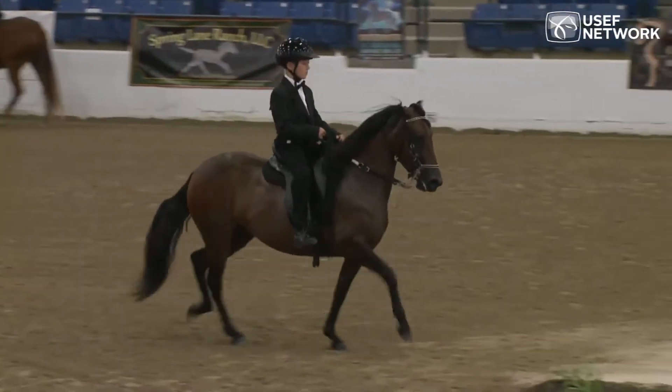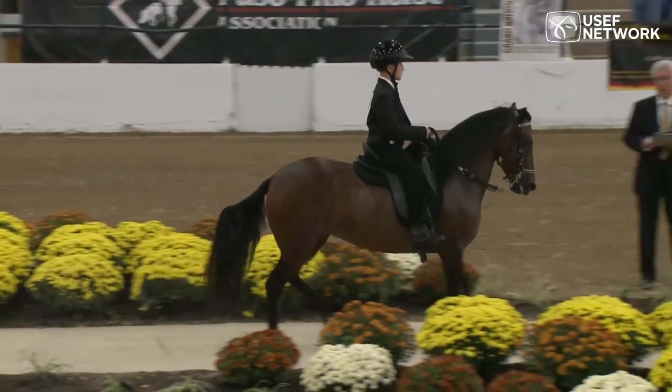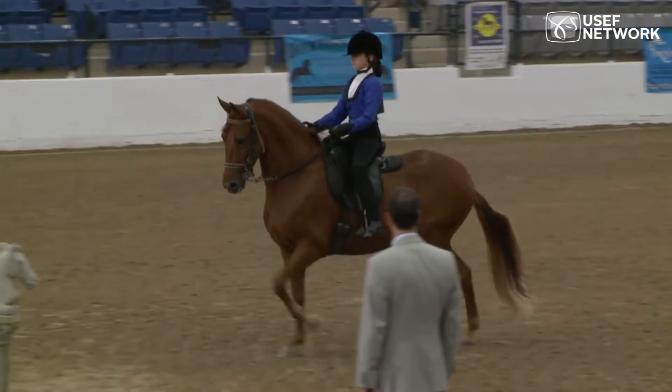Let's listen to this entry as she makes her way across the sounding board. There's a beautiful sound — the music of the Paso Fino gait as it comes across the sounding board. Another beautiful silhouette of horse and rider.